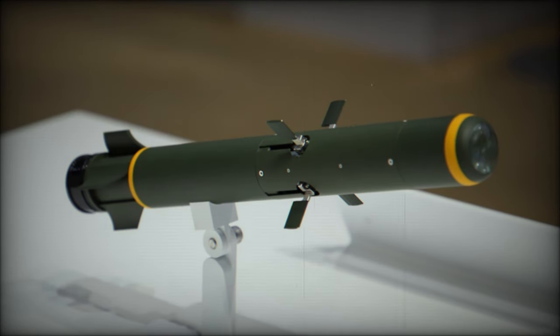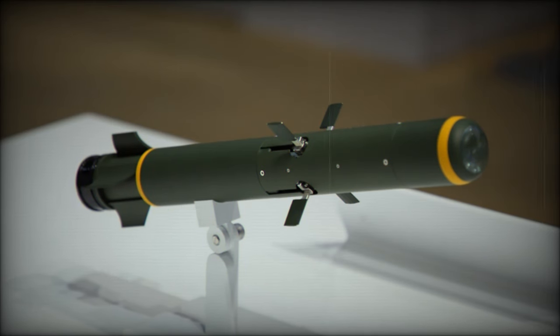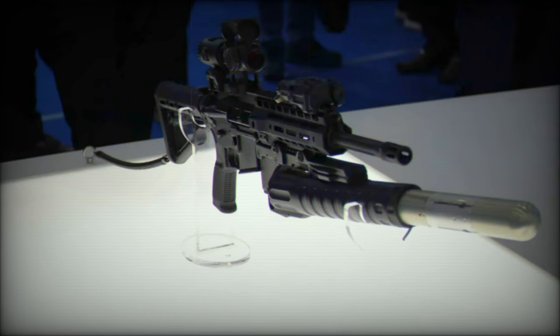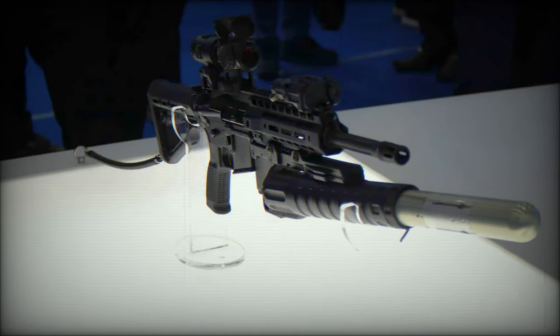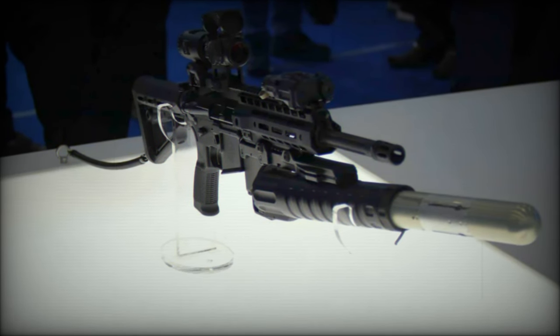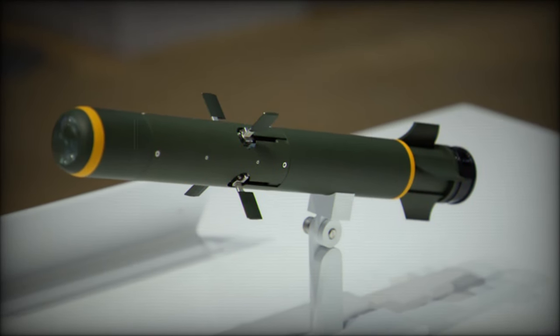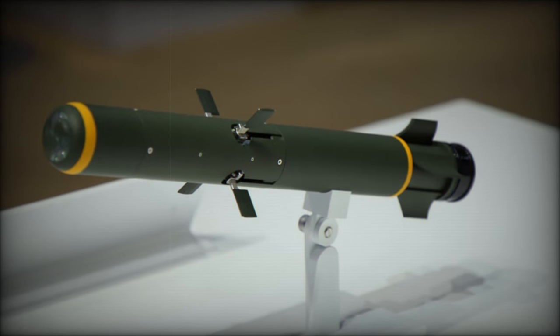Weighing approximately 2kg, the missile boasts a maximum range of 2km. Its anti-armor warhead is designed to neutralize lightly armored vehicles, while fragmentation warheads can effectively target enemy positions, including machine gun nests and anti-tank missile sites. This combination of capabilities positions the missile as a valuable asset for modern military operations.